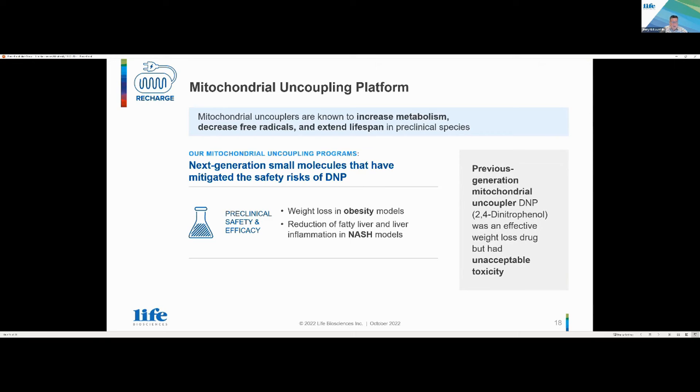There's been a long history and hope that someday we can solve the safety issue with DNP. We believe we have a new class of mitochondrial couplers that can enhance metabolism and result in reduction in fatty liver, liver inflammation, and NASH, but also weight loss — while mitigating the safety risks of DNP. We believe they're self-limited in nature and can address these toxic effects.